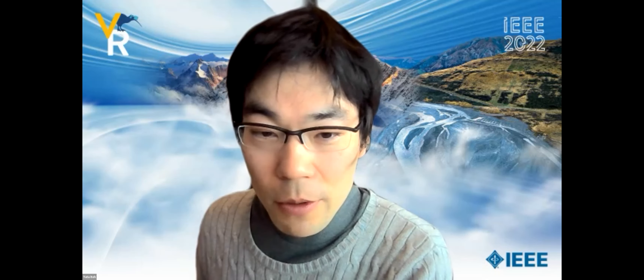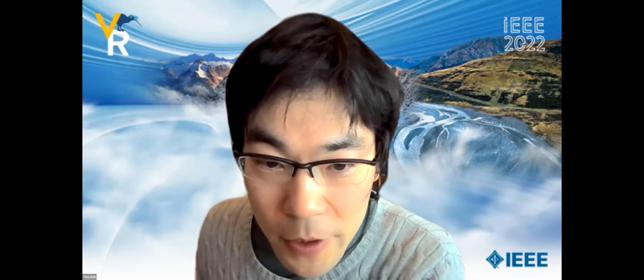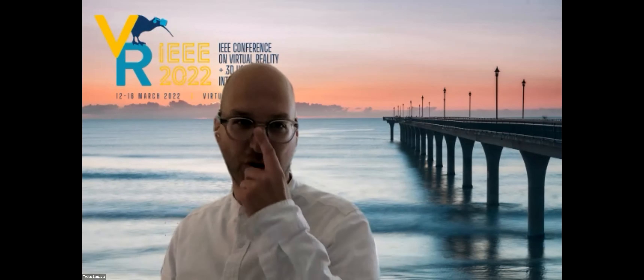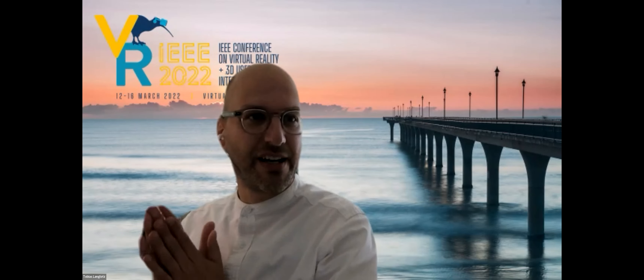Thanks, all speakers. Thanks, Yuta, for chairing the session. Great talks. Thanks to the audience.